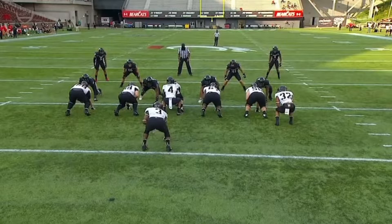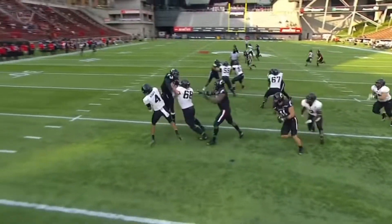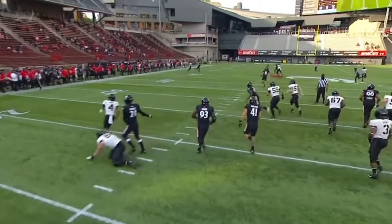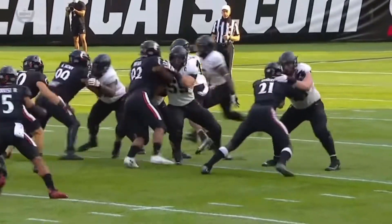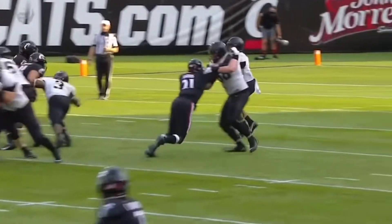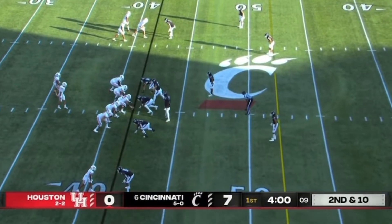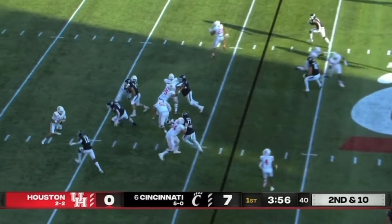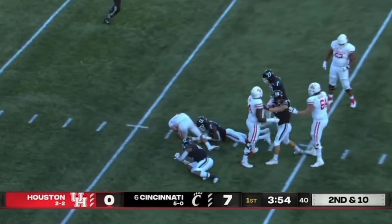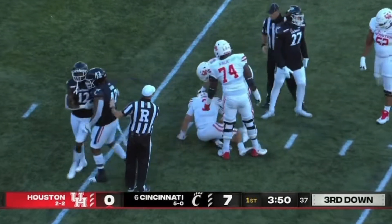The play-action pass trying to catch him off guard. But Christian Anderson is under duress — he tries to force this football off his back foot. And Ahmad Gardner, Sauce as they call him, just makes an excellent play. He never felt comfortable, he knew he was covered, and then Anderson just throws it up off his back foot. Four minutes to go in the opening quarter — here comes a blitz. Toon never saw it coming. He got rocked. That's the corner, Ahmad Gardner, right there.